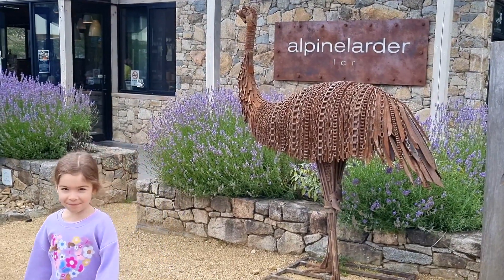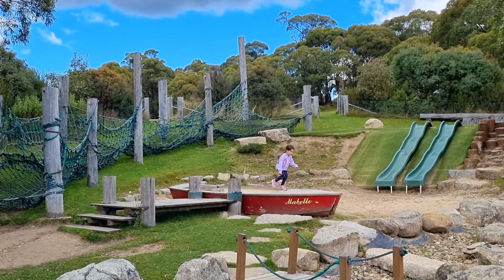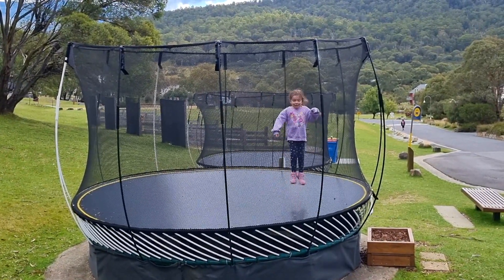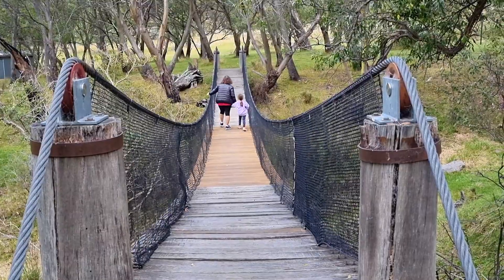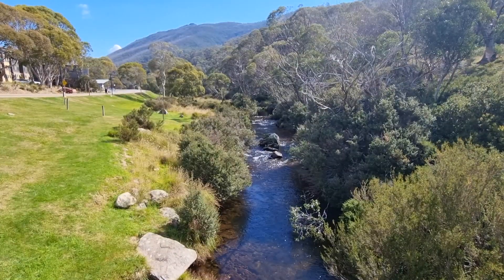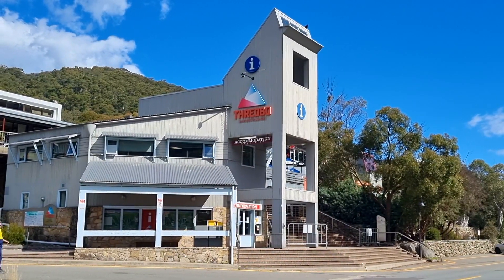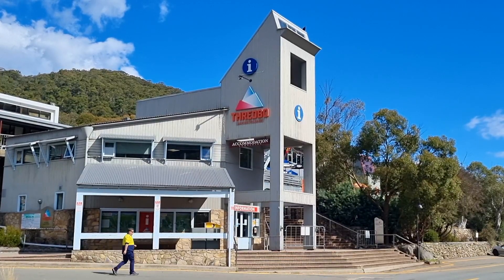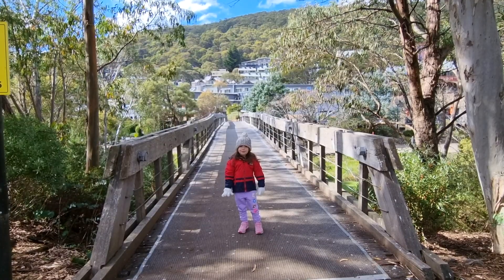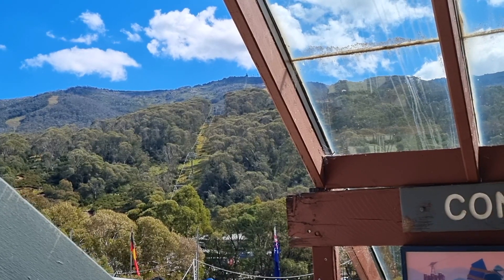We also had a coffee and a play at Lake Krakenback Resort and Spa. Thredbo, a vibrant alpine village nestled in the heart of the Snowy Mountains within Kosciuszko National Park, is a popular destination for both winter and summer activities. During the winter months visitors enjoy skiing and snowboarding on its diverse terrain, while the summer months offer hiking, mountain biking and scenic chairlift rides.